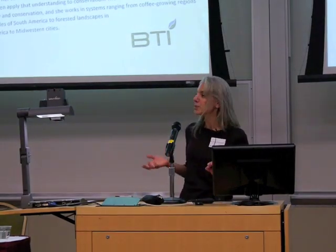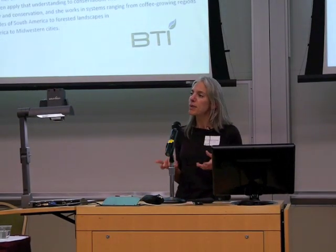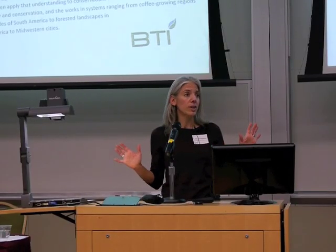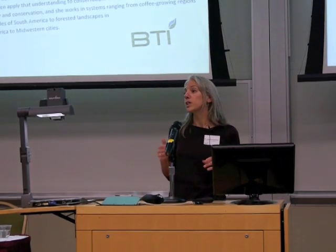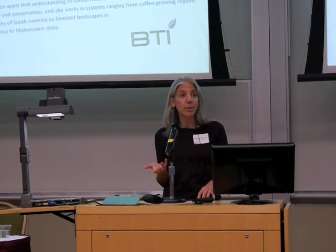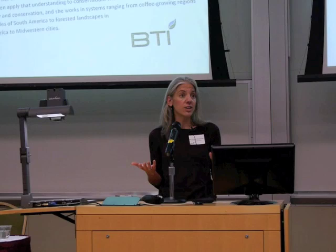A really good place to start is with this map here. What you'll notice is that the yellow areas, which indicate coffee growing regions, overlap to a really large degree with some of the hot spots of biodiversity on our planet. Those hot spots are shown in orange. From that alone, we can begin to understand that being good environmental stewards of coffee can have really tremendous impacts on the biodiversity of our planet.